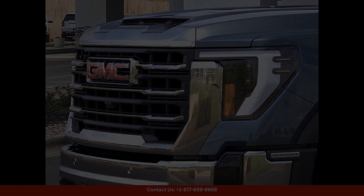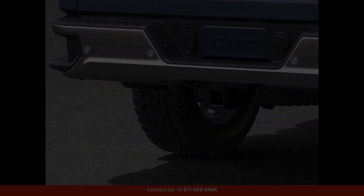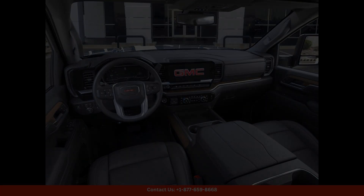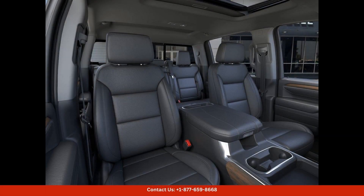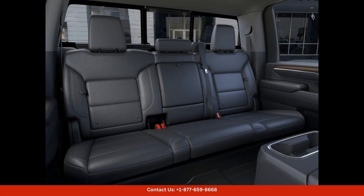The Downpour Metallic exterior color is vibrant and eye-catching, perfectly complementing the sleek and rugged design of the Sierra 2500. The 4WD capability ensures that you can tackle any terrain with ease, giving you the confidence to take on any adventure.